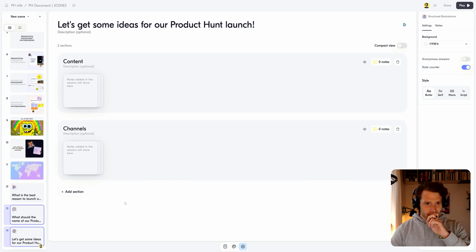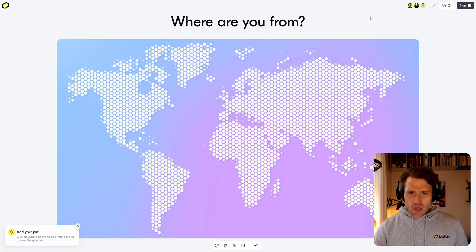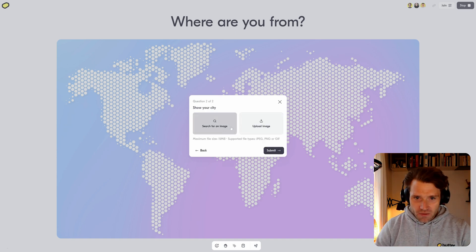All right, I think we're ready to go now, so I'll send a link to my colleagues and let's go. First, let's do the icebreaker — where are you from? I'm from Copenhagen, so let's plot myself there, writing up the city.